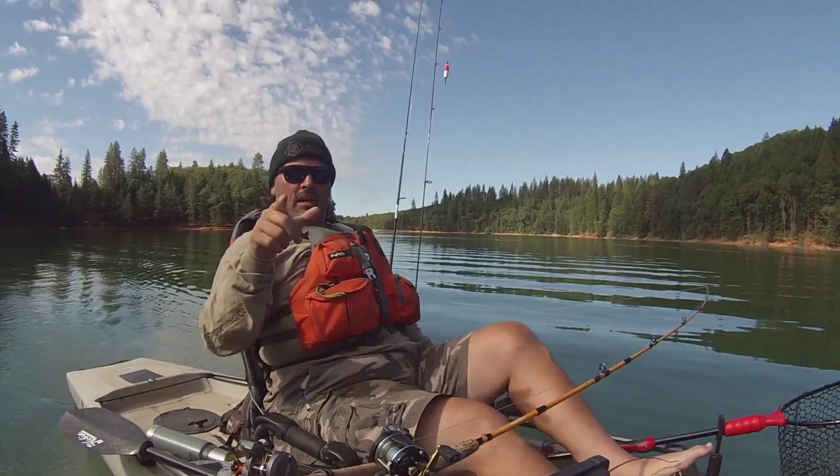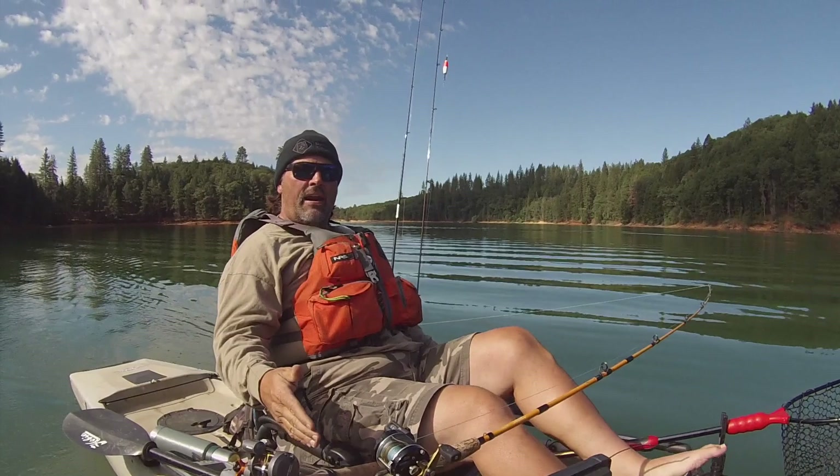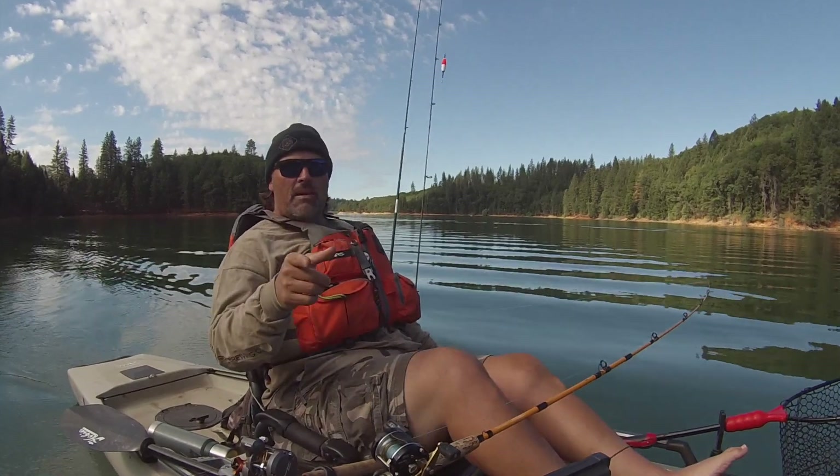If you want to catch some trout, get on out to Lake Comanche. You'll see water skiers and it's going to be hot, but if you know how to control depth trolling and you've got some shad pattern lures in your tackle box, you're going to be yelling fish on.